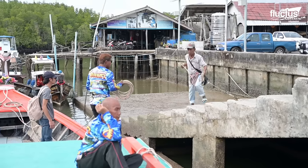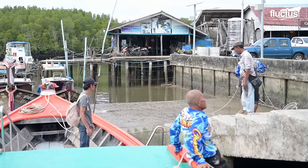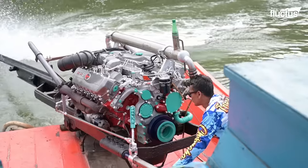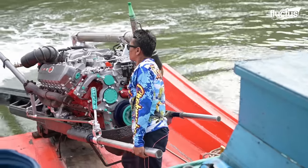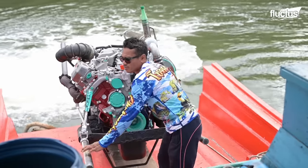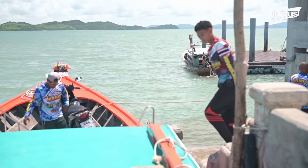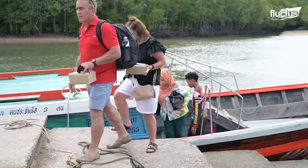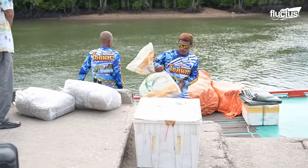Docking the long tail boat usually requires a lot of caution, teamwork, and collaboration from every team member. As soon as the boat is tightly secured, some passengers make their way out to the platform, while crew members quickly unload their cargo.